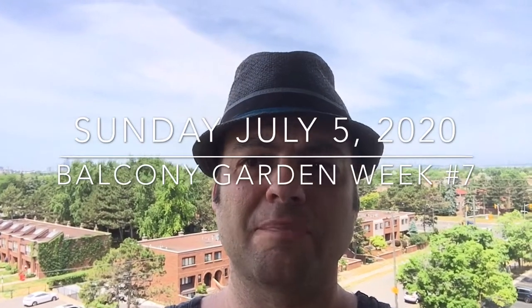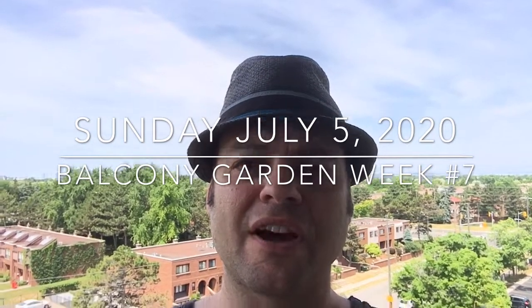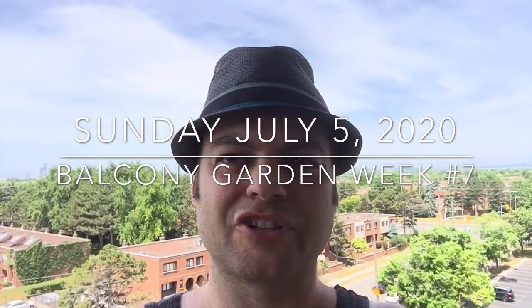Hey everybody, it's Uncle Mark and here's your balcony garden update for Sunday, July 5th, 2020. It's the first July update this year. Some of the plants have had some very good progress, so let's take a look.